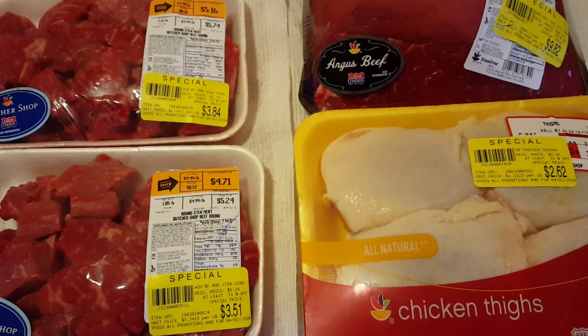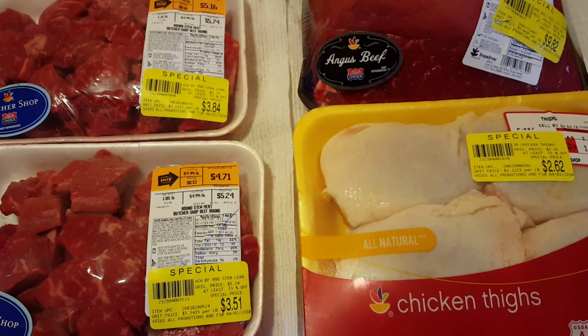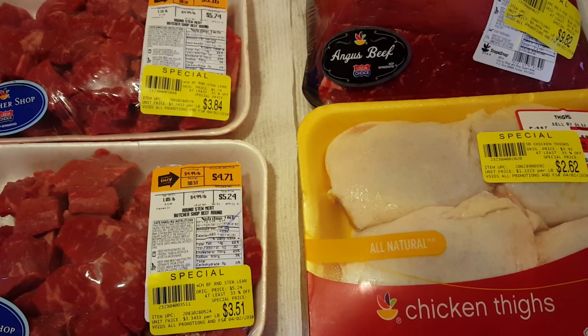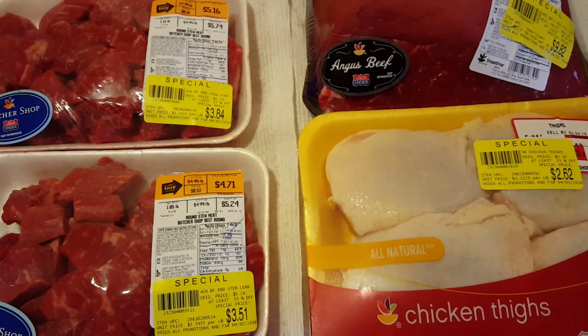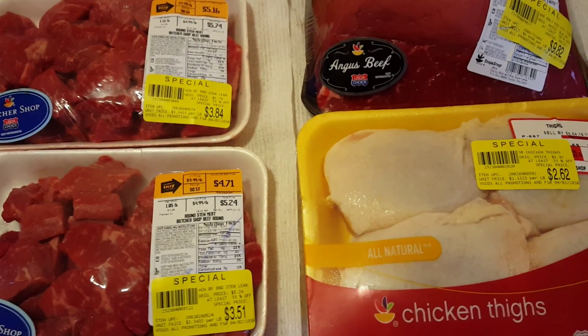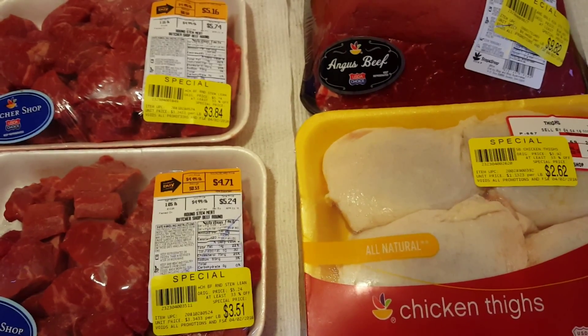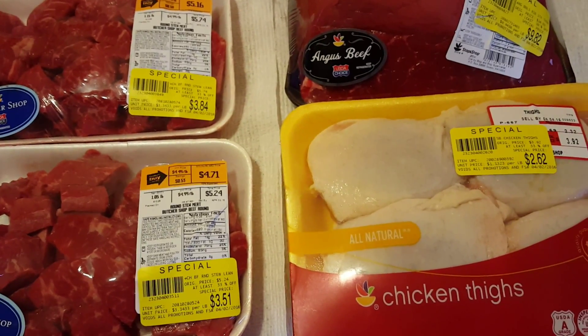I find Saturdays and Sundays in my store, usually by 9am, is the best time because they need time to get into the store and start marking things down. But talk to your butcher, talk to your store, find out when they do markdowns, and definitely head there — go before work, go on a Sunday morning after you get coffee.